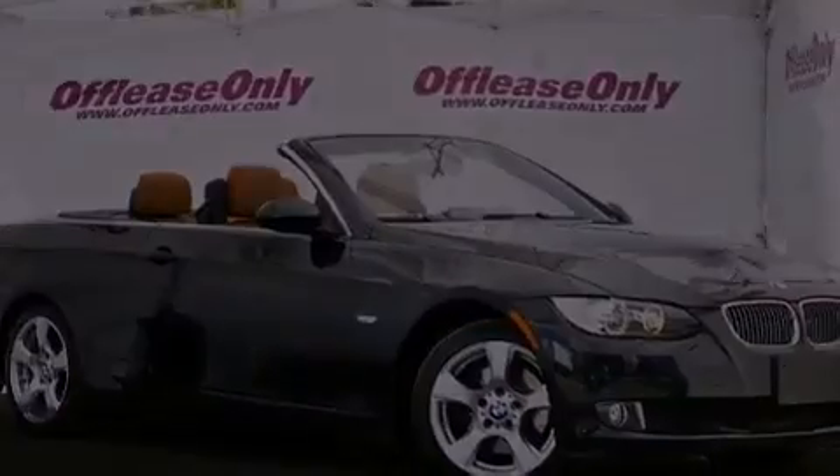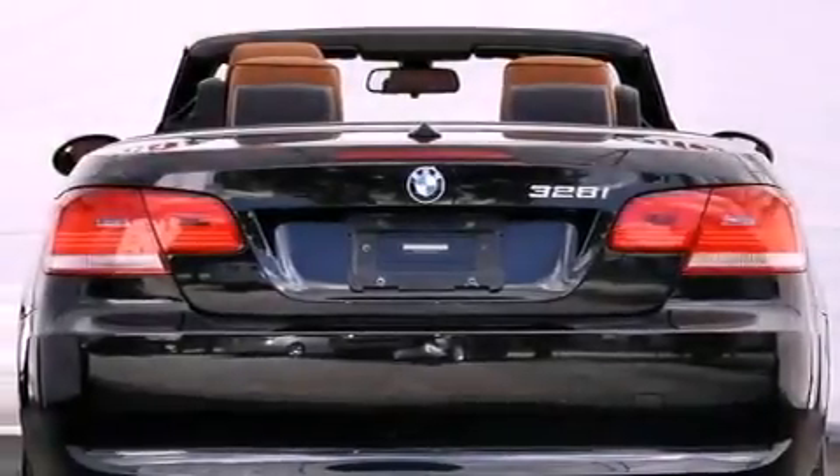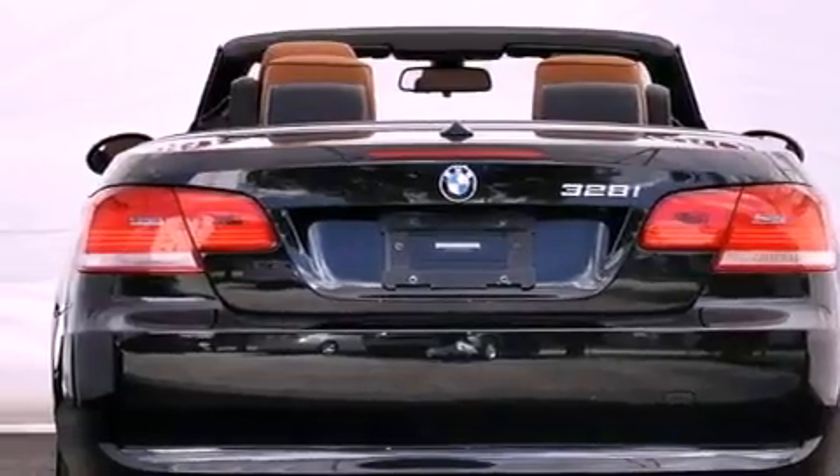Its top features and packages include the premium package, a multi-link rear suspension, heated seats, commercial-free satellite radio, and a tire pressure monitoring system.